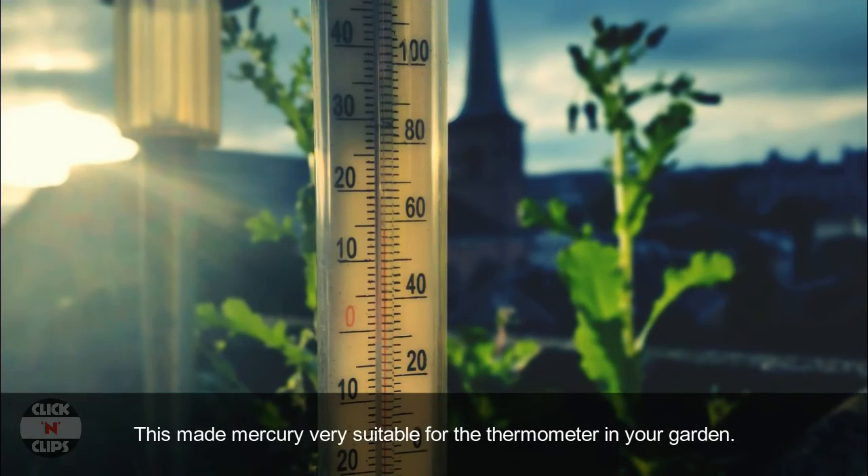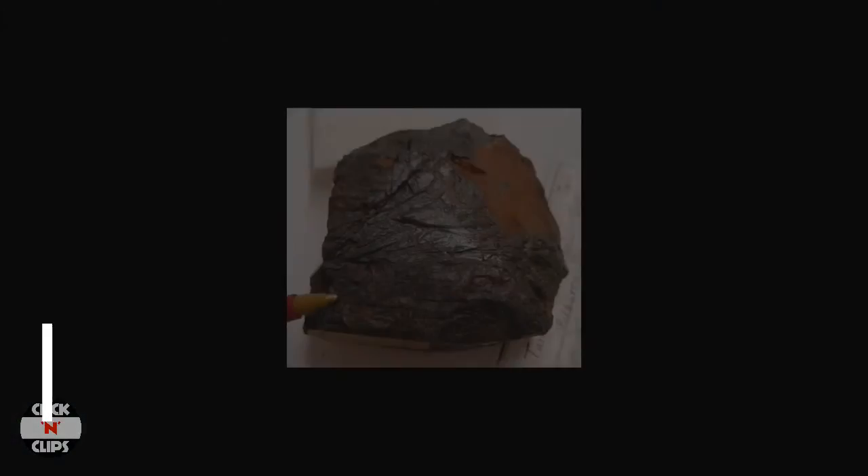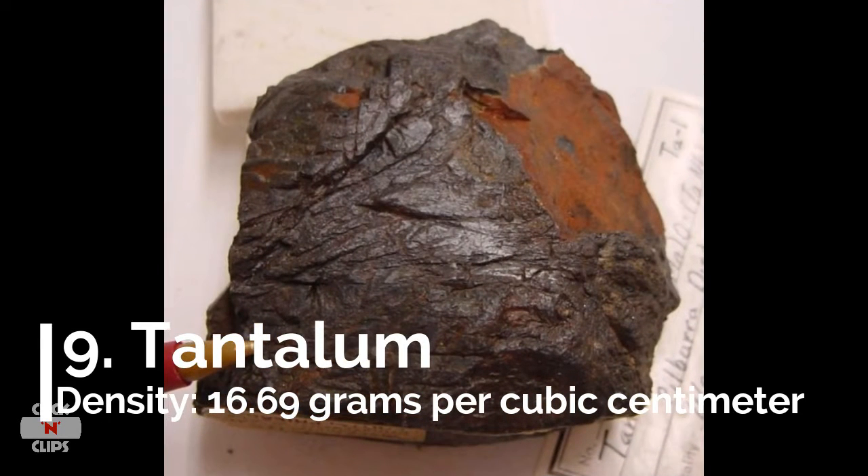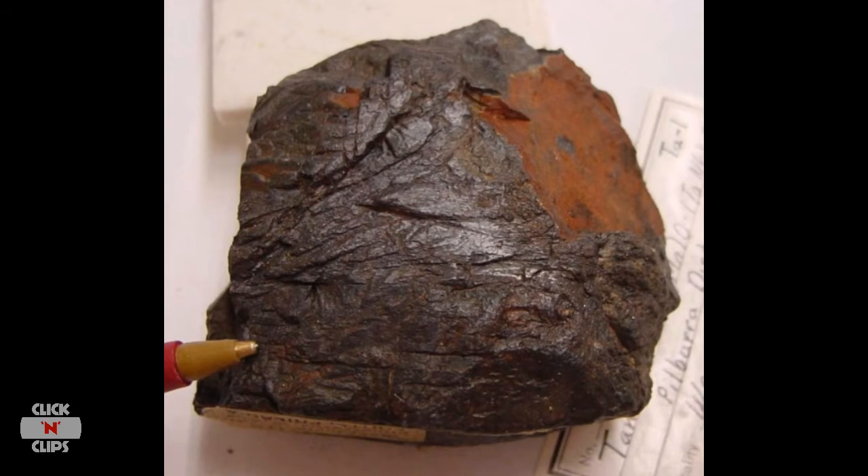This made mercury very suitable for the thermometer in your garden. Number 9: Tantalum, density 16.69 grams per cubic centimeter. Tantalum is a metal that is extracted from the mineral tantalite.